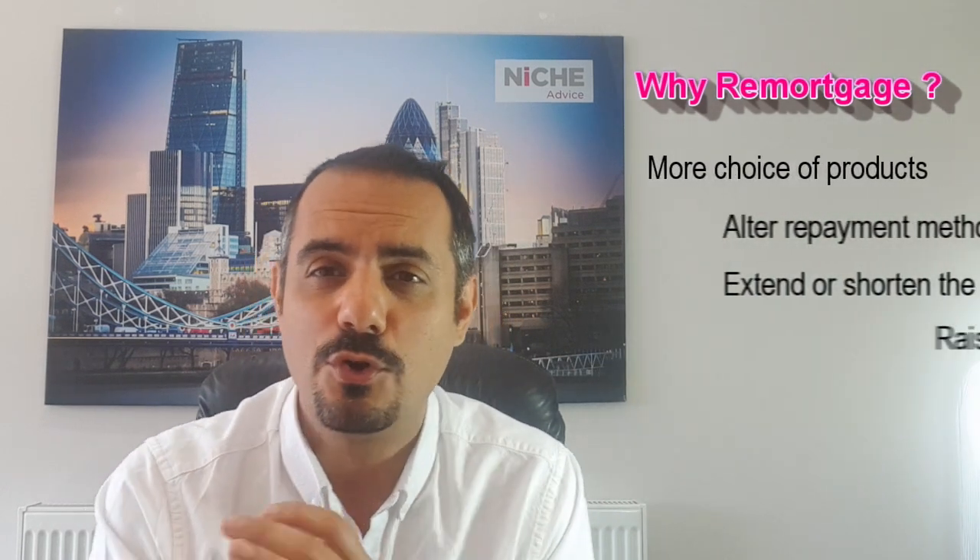If you go for a product transfer, things are a little bit easier — there are generally no affordability checks from the lender and no credit searches, and no legals and no valuation. However, going with your existing lender's product as a product transfer may not necessarily give you the best rate. What you'll typically find is that, yes, it is easier to do, and we can do it free of charge for our clients, but the rates are not as competitive, so you're losing out.